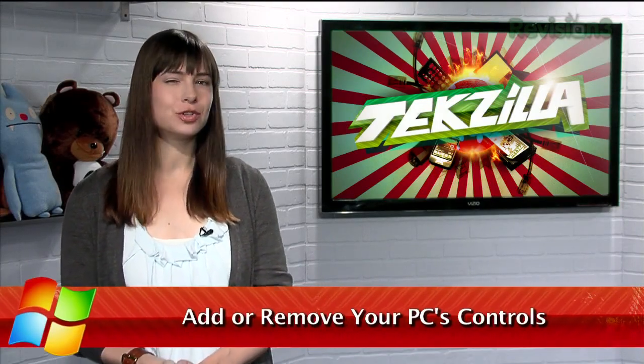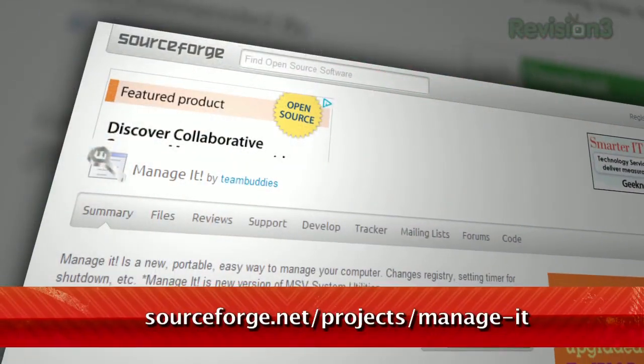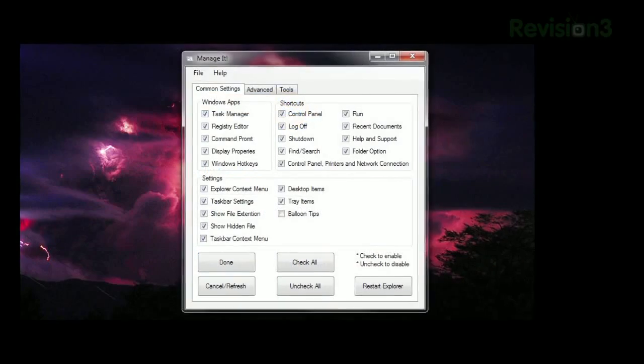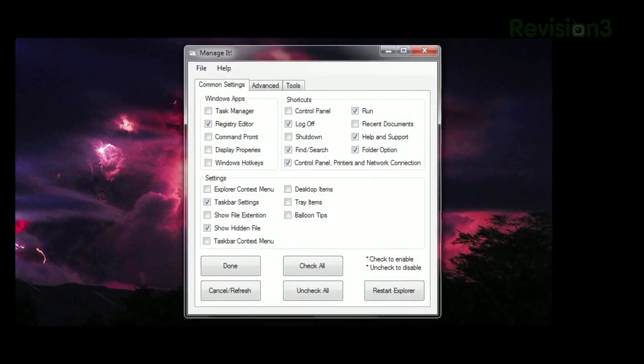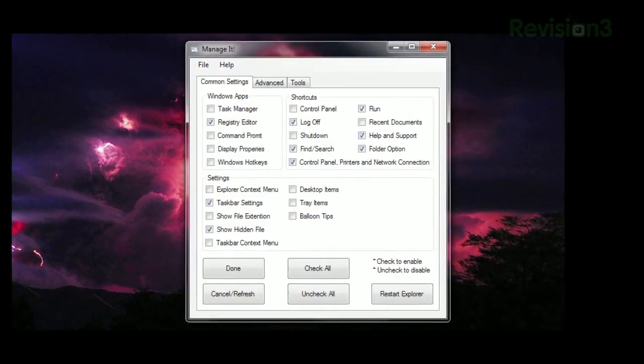Have you ever wished you could just turn off that control panel so people would stop changing your settings? Now you can with Manage It, available at the URL below. Launch the program and you'll see a bunch of options with checkboxes. Simply uncheck the boxes of the items you want to disable and click Done. Some options may require Windows Explorer or your whole computer to be restarted.